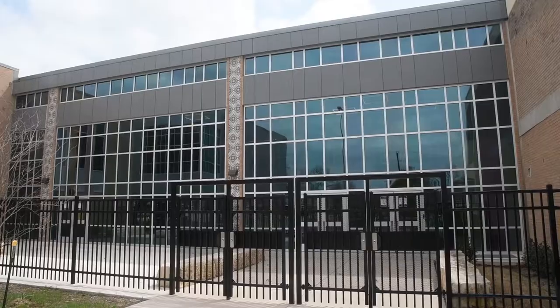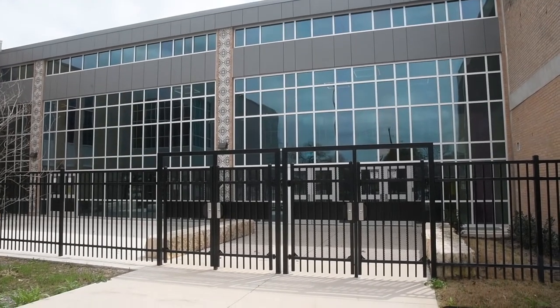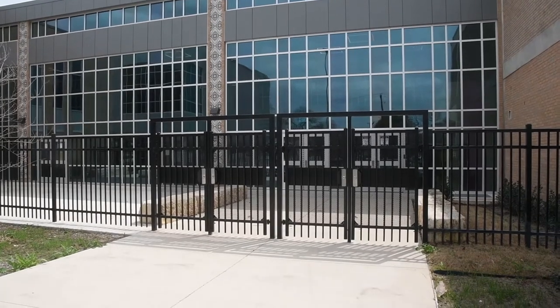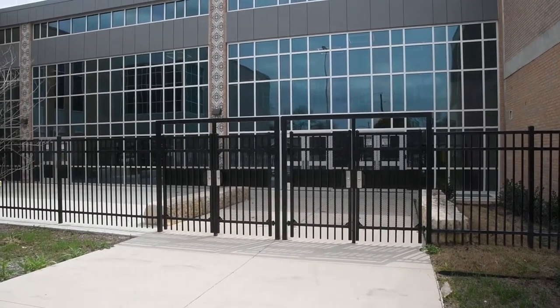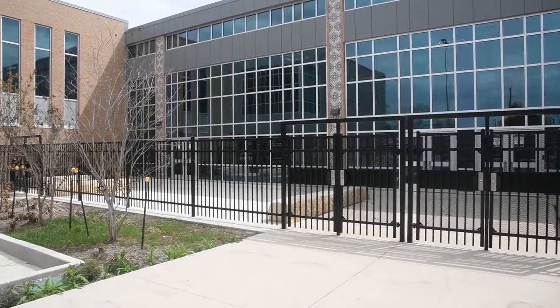One big difference that students, parents, and community members will notice when they arrive at Brackenridge High School is the new exterior. The front facade is bigger and bolder. New windows line the east side of the school and give the bigger classrooms ample natural lighting.